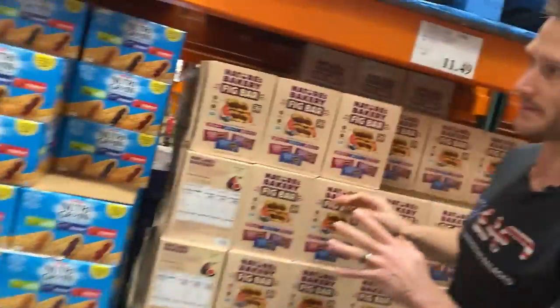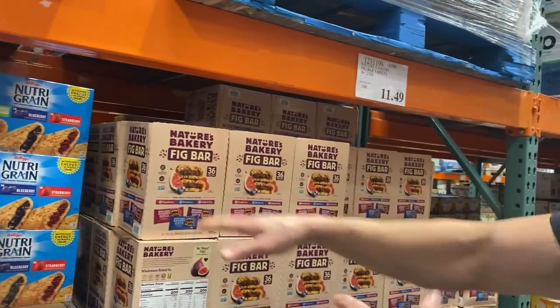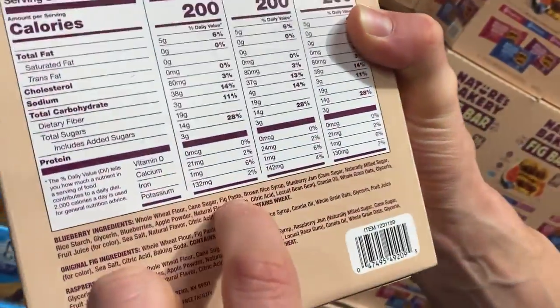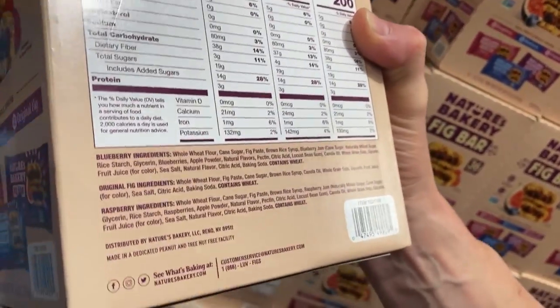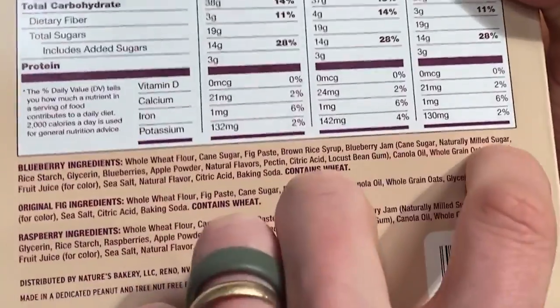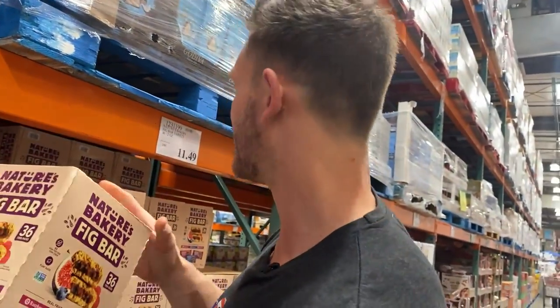I want to stop and look at Nature's Bakery. It seems healthier than Kellogg's, and it probably is a little bit cleaner, but the first ingredient is still whole wheat flour. The reason we have issues with gluten isn't because gluten per se is bad — it's because we've consumed it so much that our bodies start to develop antibodies to it. Then the second ingredient is cane sugar, then fig paste — pure fructose — then brown rice syrup, blueberry jam consisting of more cane sugar. This is quite honestly just as bad. It's easy to see how food marketing can make you believe something is clean. Avoid those.